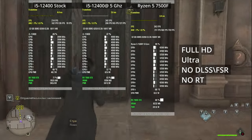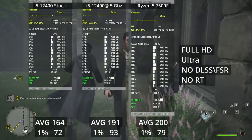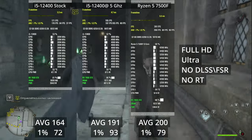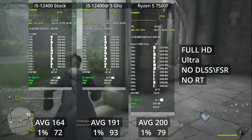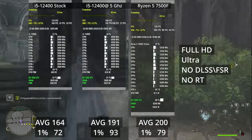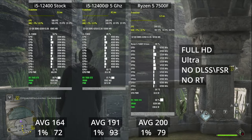In Hogwarts Legacy we see the same picture as Far Cry 6: overclocked i5 and Ryzen are very close in average FPS, but 1% lows favor the overclocked i5. Frame time consistency is especially important in Hogwarts Legacy since it's not a very well-optimized game. The stock i5 delivers decent frame rates but is nowhere near the other two, though it would be sufficient for something like an RTX 4070 or 7800 XT. I give the overclocked i5 the win here.